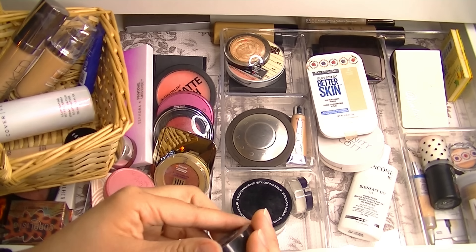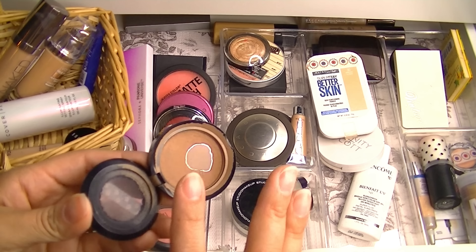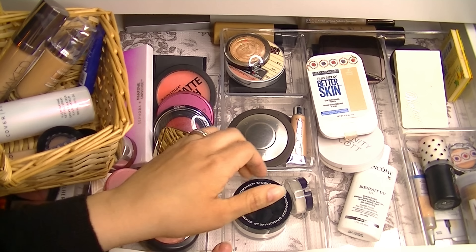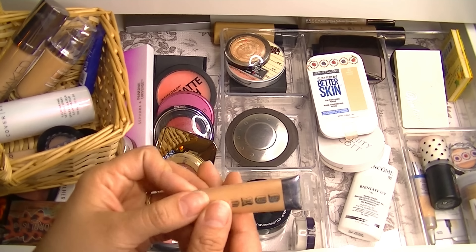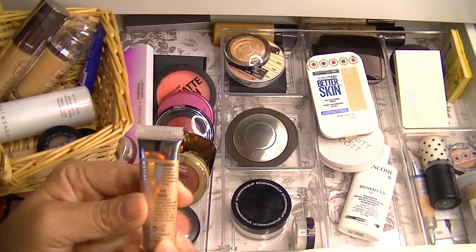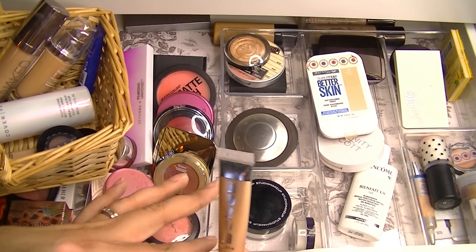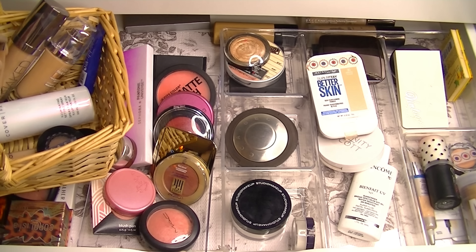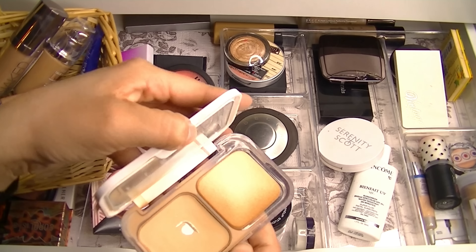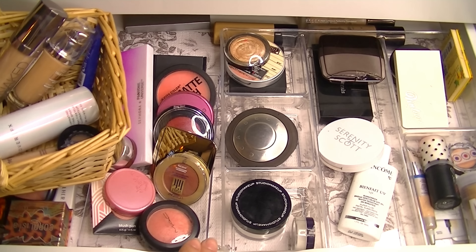I have been using this Too Faced Chocolate Soleil Mini Bronzer. Once I hit a good pan on that, I just never made more progress, which is frustrating. I've also been using this Buxom Illuminator in Divine Goddess — it's really nice. I thought it was a highlight, but it's really something I mix with my foundation for more luminosity. And my Maybelline Better Skin Powder — I finally hit pan! Super excited about that.